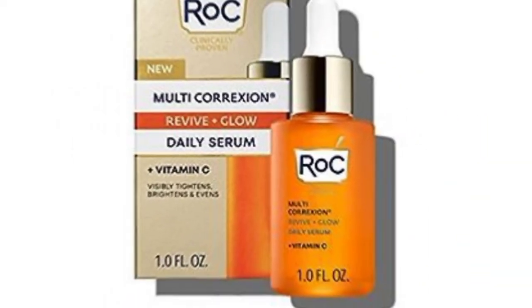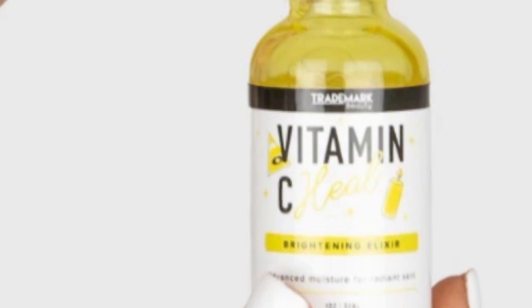Number seven: the Roc Multi-Correxion Vitamin C Serum, which improves the elasticity of your skin. It is very absorbent, very lightweight, and is very good for pigmentation.